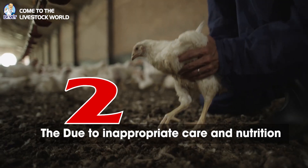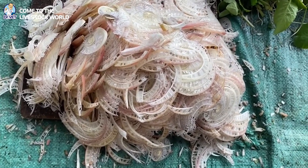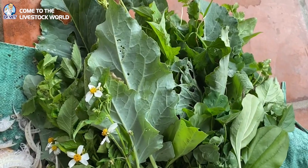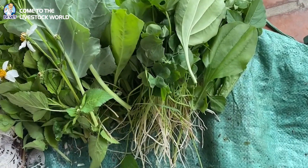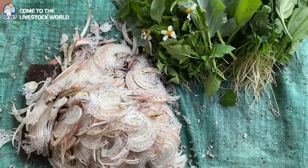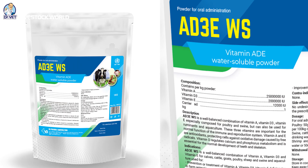Cause two: inappropriate care and nutrition. Unbalanced nutritional diets where chicken food lacks trace minerals and vitamins. In the early stages of egg laying, farmers should supplement products containing vitamins A, D, and E so that chickens can complete development of their reproductive organs and have a healthy reproductive system. Do not add too many supplements to stimulate large egg laying during this period, as this will easily lead to the phenomenon of prolapse.